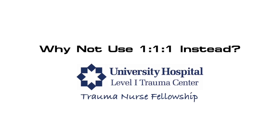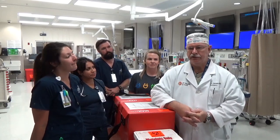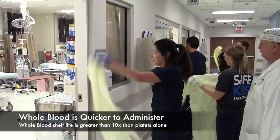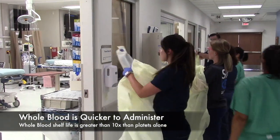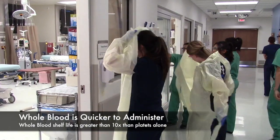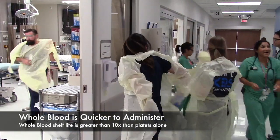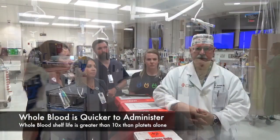Why use this and not one-to-one with components? Simply put: logistics. The shelf life of platelets — the number one coagulation factor needed by a bleeding trauma patient — is only three days. Also, patients bleed whole blood, not just the components, so replacing it with whole blood makes the most sense.